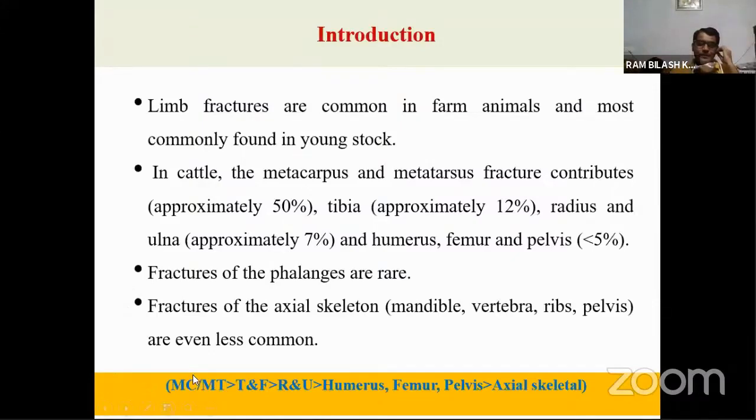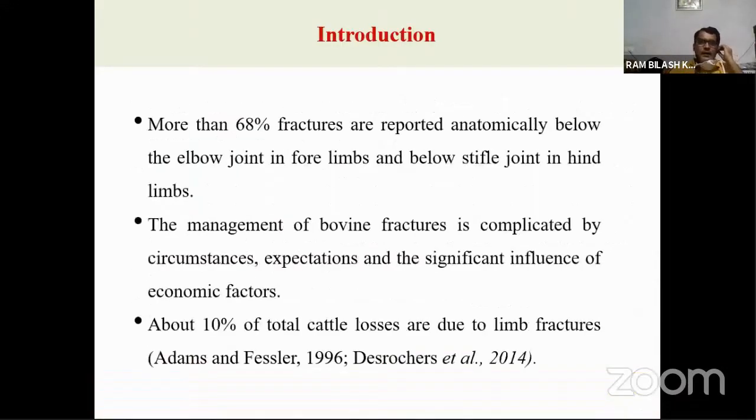If you look at the total incidence, almost 70% of long bone fractures in bovines involve bones present below the elbow joint and the stifle joint. A study by Adams and Fessler and another by Desrochers found that in the European world, almost 10% of total cattle losses are due to limb fractures.